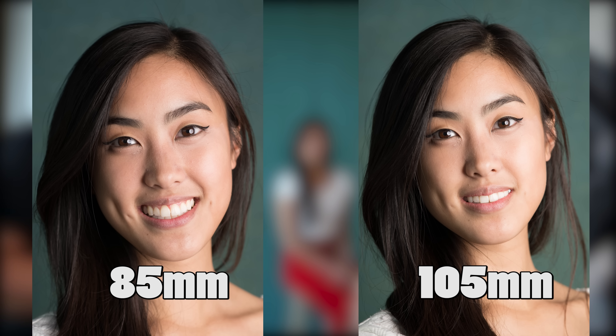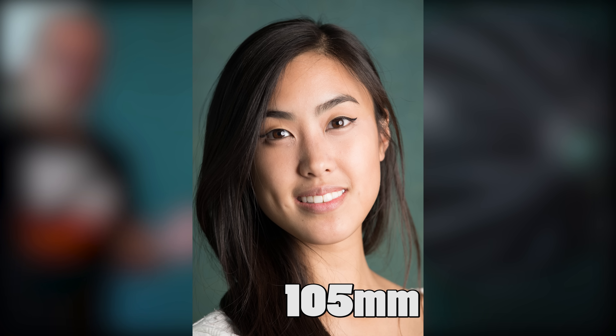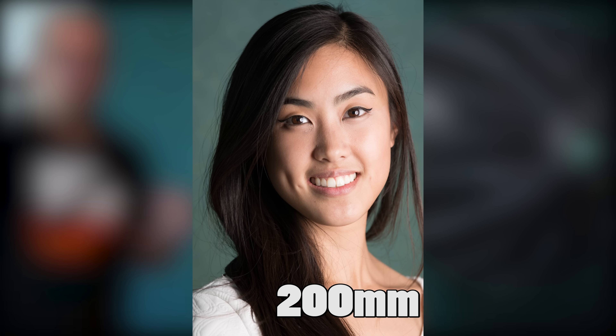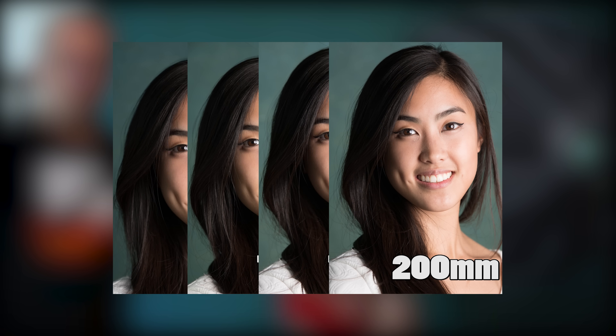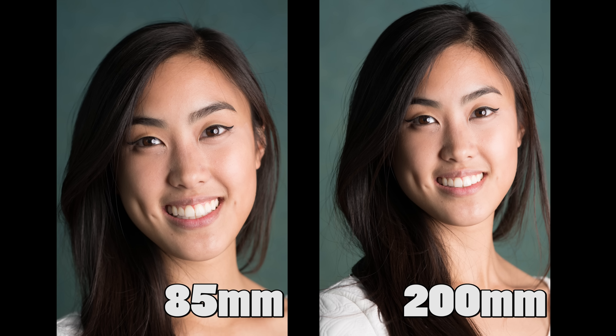Now let's do the 70-200, and I need to step back quite a bit. Let's put them up on screen one after the other: the 85mm, the 105mm, the 70-200 at 135mm, and here it is at 200mm. Now let's squeeze them all side by side so you can take a look. Putting the 85mm and the 200mm side by side, it's pretty apparent that there is some distortion coming in at the 85mm end. Which one do you think is replicating her face best?